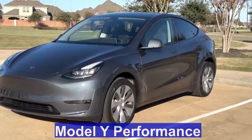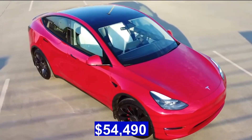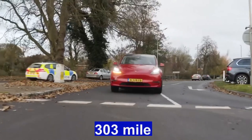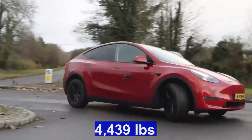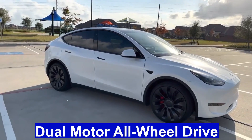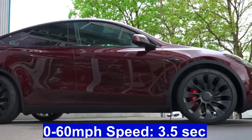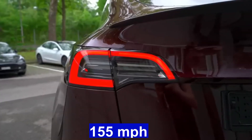Model Y Performance: Price $54,490, Range 303 miles, Weight 4,439 pounds, Drivetrain Dual-Motor All-Wheel Drive, 0-60 mph speed 3.5 seconds, Top speed 155 mph.